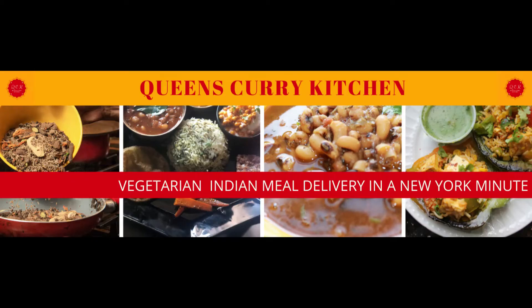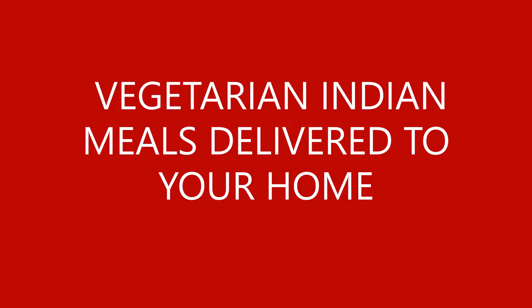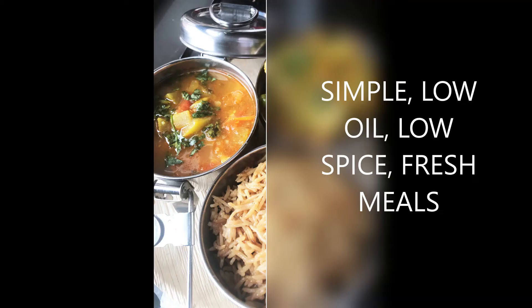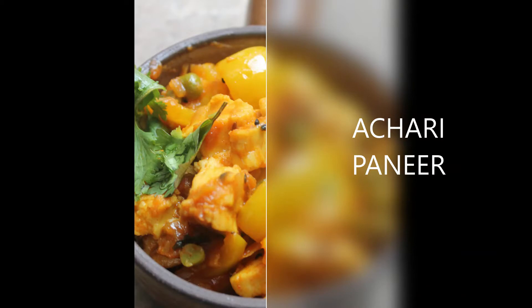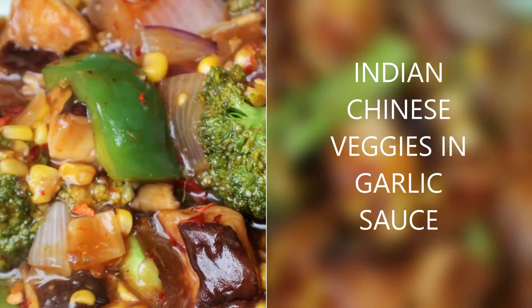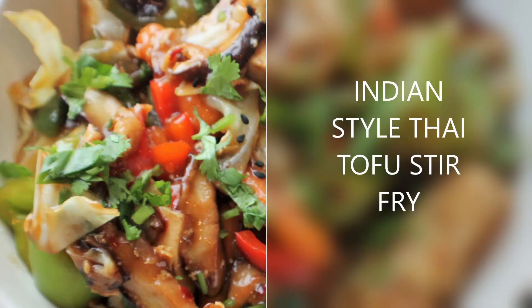Namaste and thank you for choosing Queen's Curry Kitchen. Let me show you a quick example of what our typical half-week order of meals looks like. You will get three items, six chapatis, and one box of rice in every half-week order.